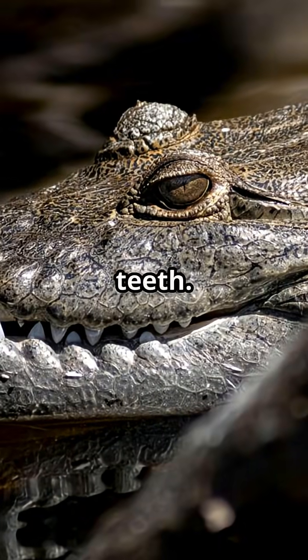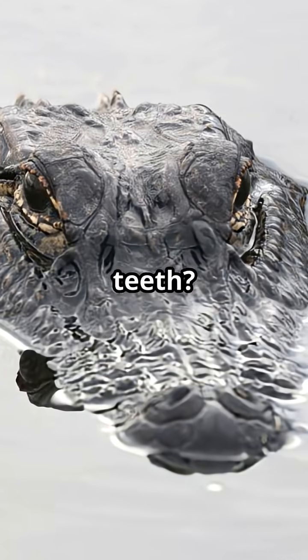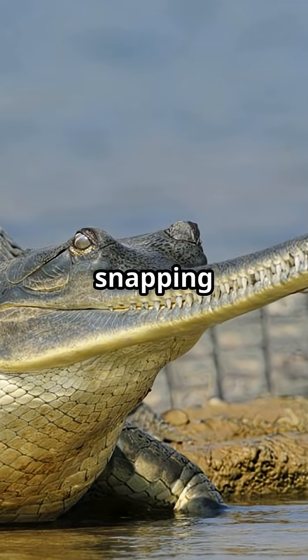Next, check the teeth. On a crocodile, the fourth tooth sticks out when their mouth is closed. Alligators' teeth? Hidden away. Gharials? Just a row of sharp, needle-like teeth, perfect for snapping up fish.